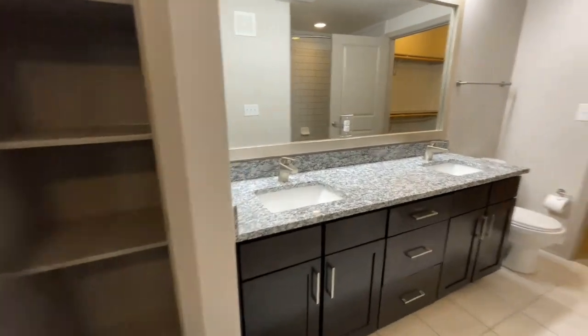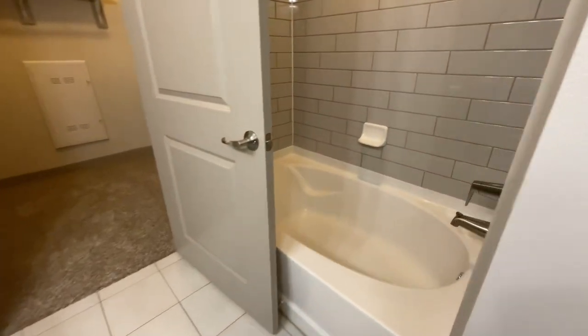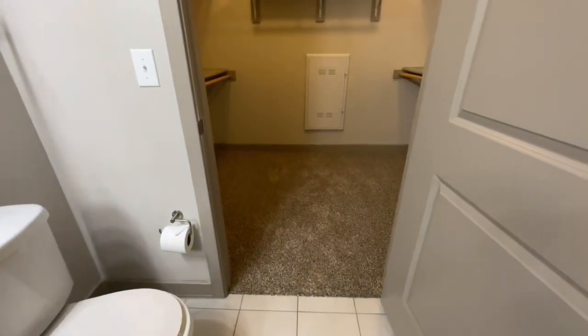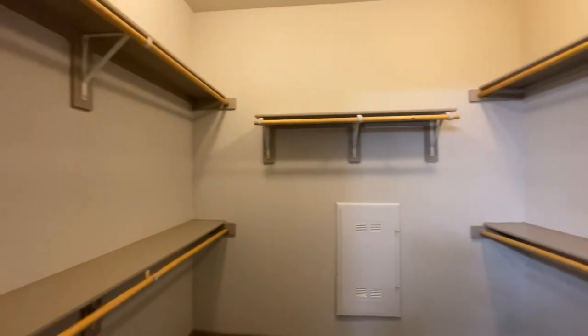Beautiful bathroom space with double vanity and large framing mirror. You have great front lighting to make sure you can get those final touches before you start your day. Beautiful garden-sized tub, rainfall shower head, and curved shower rod. And this closet space is large enough to fit your own dresser and vanity.